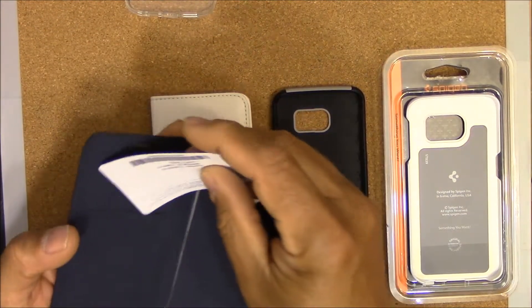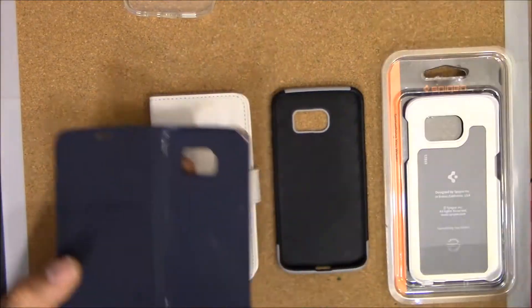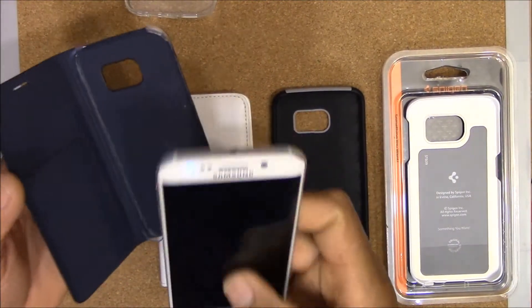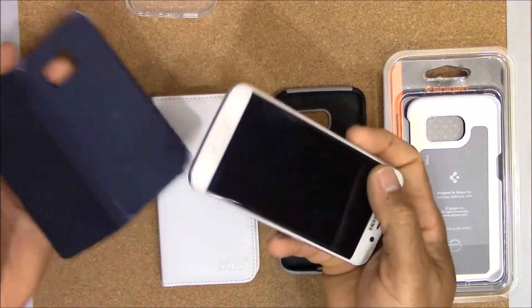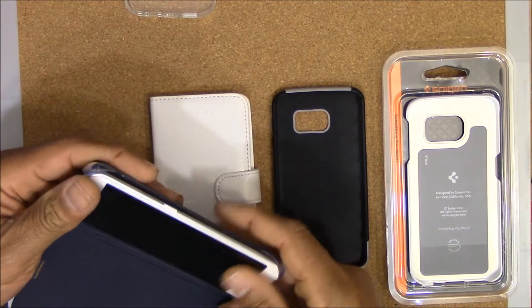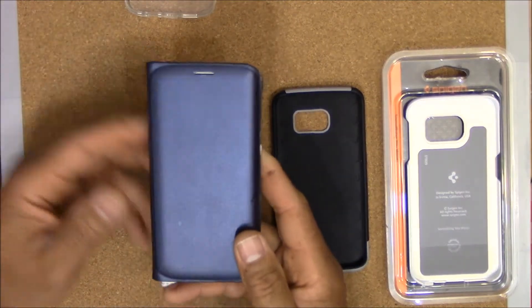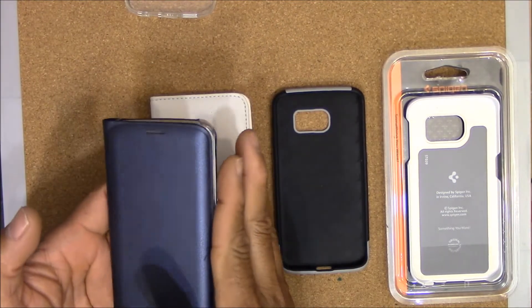It's really light, it's really elegant. You have a place in here where you can put probably one or two credit cards. It complements this phone really well. There's a bunch of different colors to choose from, probably three or four. It fits in there really easy and it does give you protection in the sense that your screen is covered.